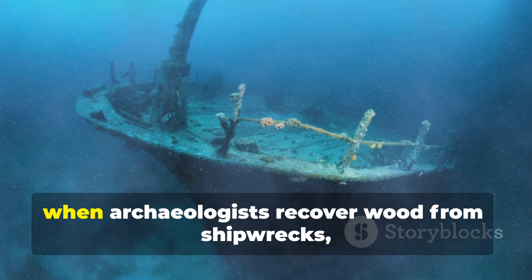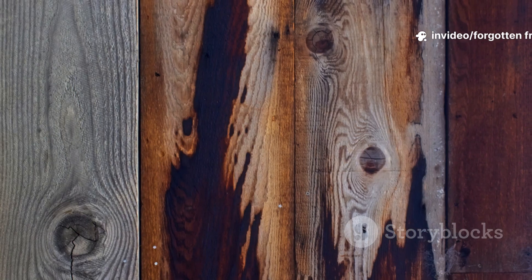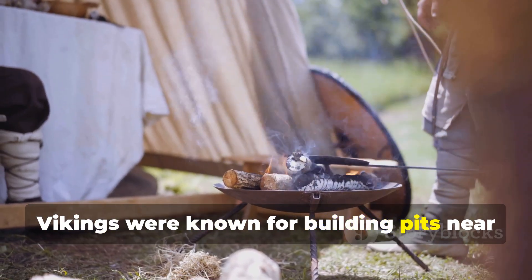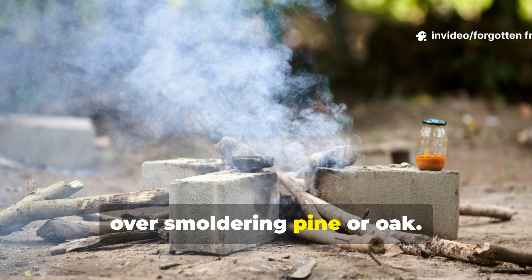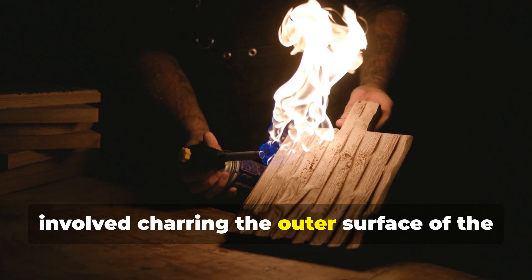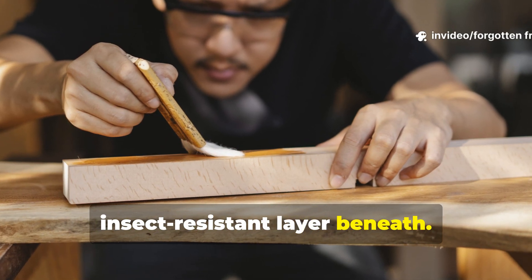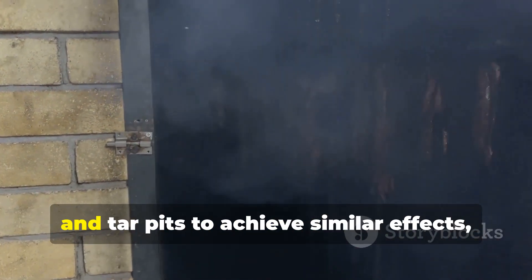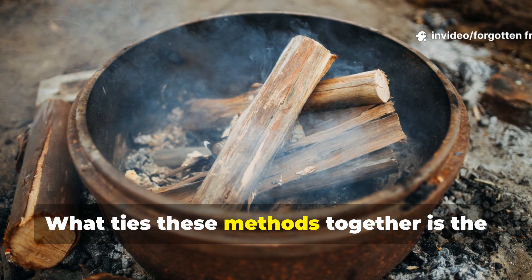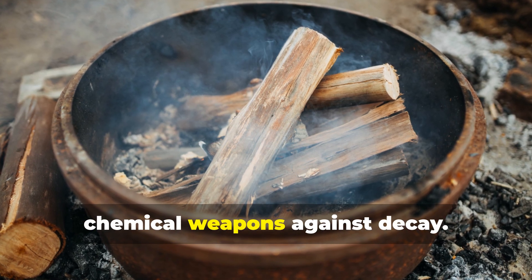Even centuries later, when archaeologists recover wood from shipwrecks, smoked timber often remains remarkably intact. Not all smoked timber was created equally. Vikings were known for building pits near water where timber could be slowly smoked over smouldering pine or oak. In Japan, a similar technique called shou-sugi-ban involved charring the outer surface of the wood with fire, then lightly brushing it to reveal a durable, insect-resistant layer beneath. European settlers often used smokehouses and tar pits to achieve similar effects, layering the wood in smoke for weeks at a time. What ties these methods together is the recognition that heat and smoke are not just preservation techniques — they are chemical weapons against decay.